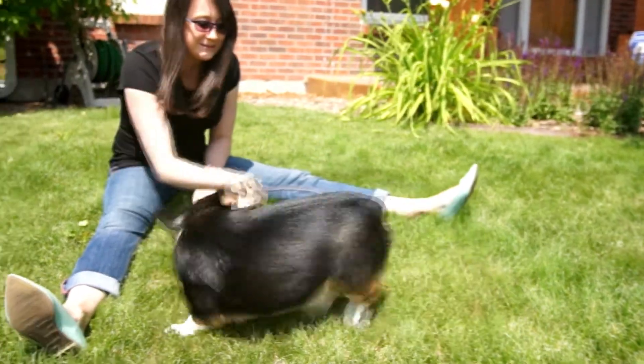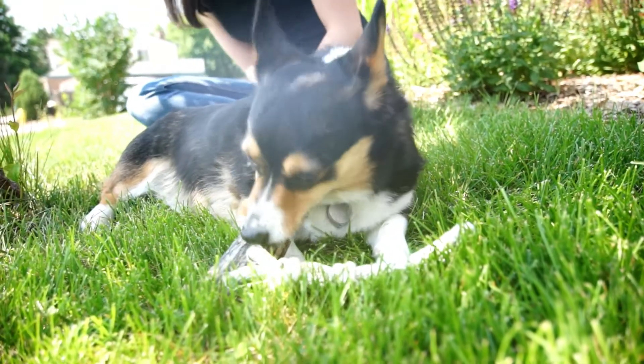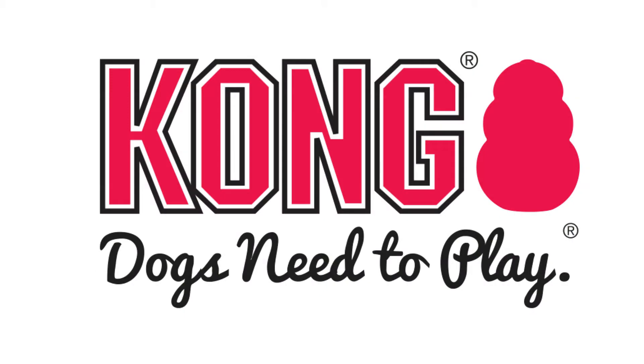Also available is a new unique twist on antlers, the rope toy. With Kong Antlers, you can bring a little bit of the wild home for your dog. Kong. Dogs need to play.